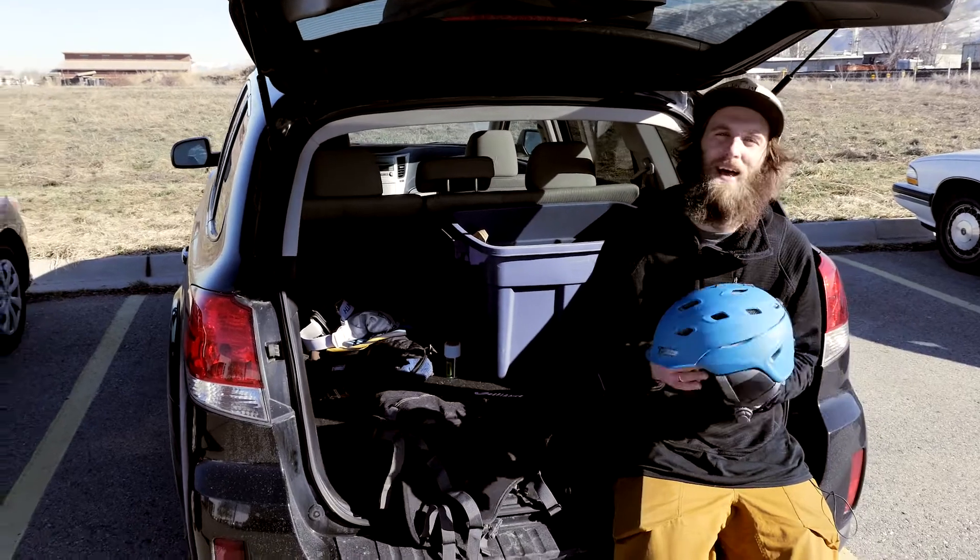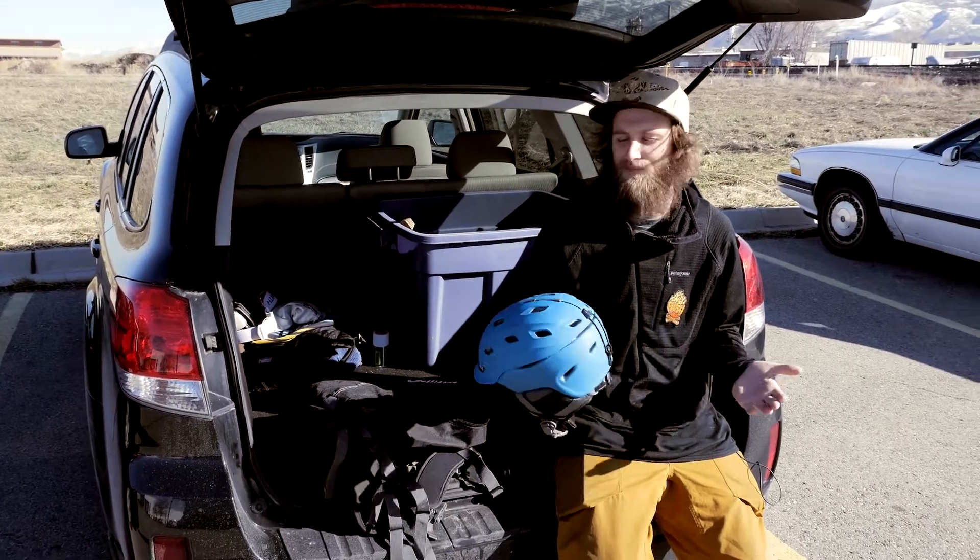The first item is my helmet. Never go skiing without it, neither should you. It might save your life someday.